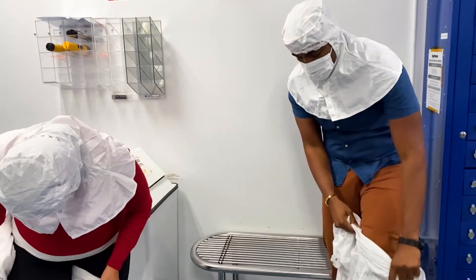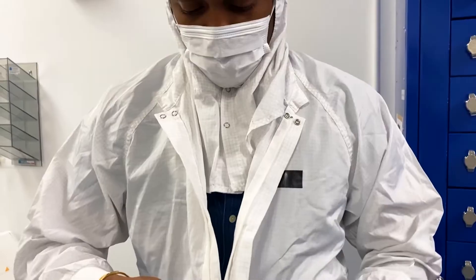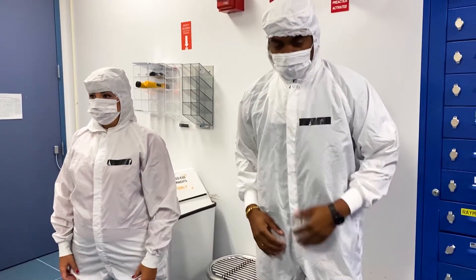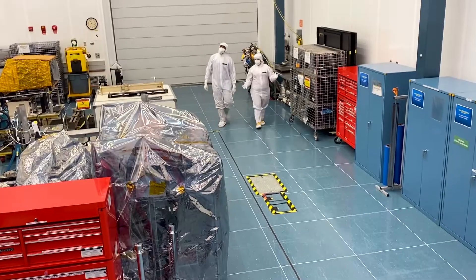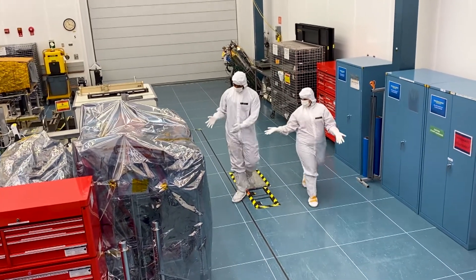Julie invited me to see VIIRS up close, but its light sensors are so sensitive, even an eyelash falling on one could break it. So we had to put on some bunny suits before we got to walk into the clean lab, where all the testing of VIIRS takes place.